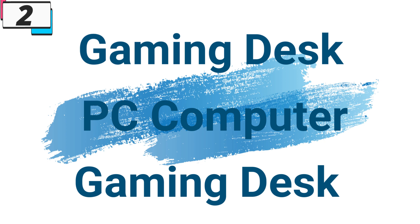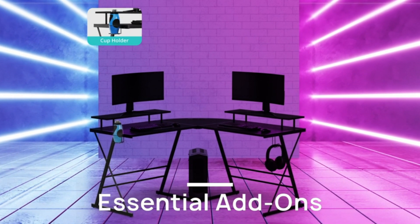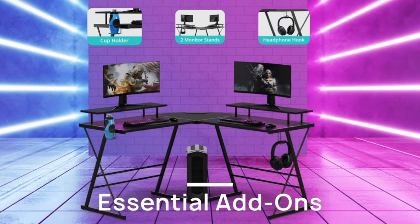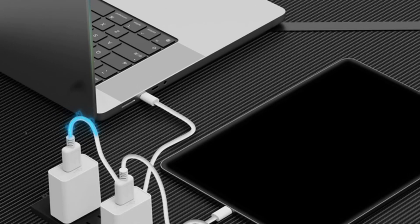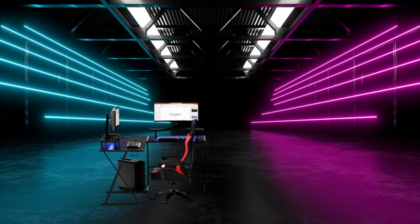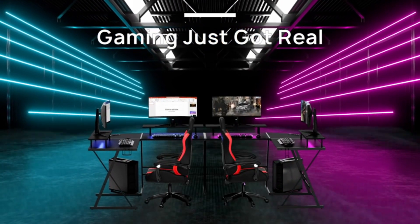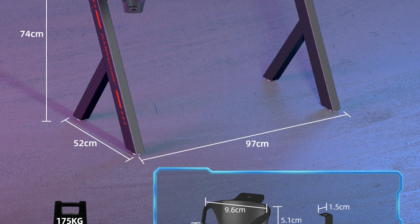Number 2: Gaming Desk PC Computer Gamer Desk. This gaming desk is here with 11% price off — now you can get it at around $103. The Gaming Desk PC Computer Gamer Desk represents the perfect marriage of style, functionality, and innovation, offering gamers a stylish and ergonomic workstation that enhances their gaming experience. With its modern design, integrated RGB LED lights, versatile features, freestanding mounting, and USB plug power source, this desk is the ultimate choice for gamers and home office enthusiasts.